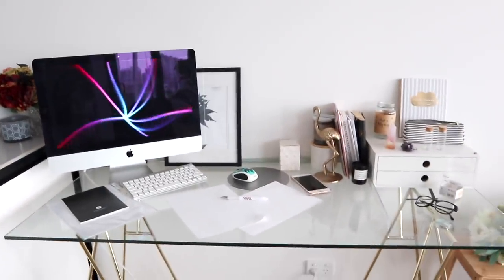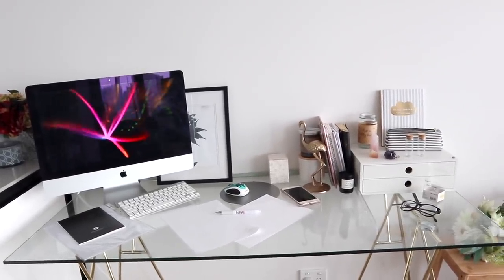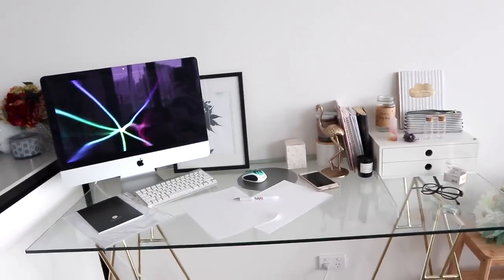I'm thinking about moving my computer to the middle of the desk and opening the space up a little bit more. I'm not really sure what else — I just need it a little less cluttered and a little bit more stylish.